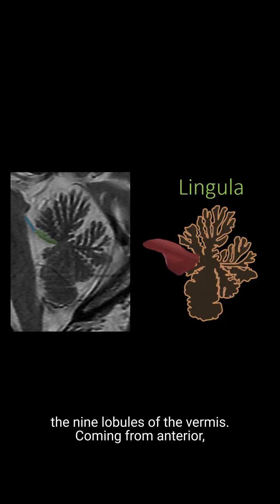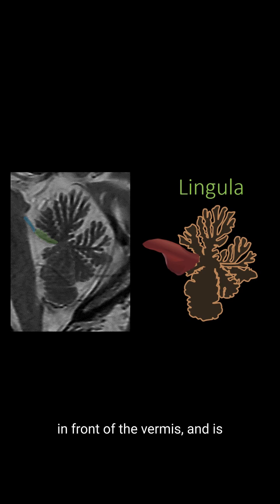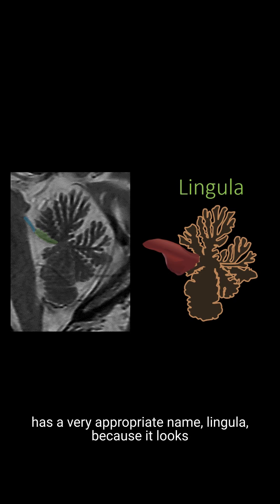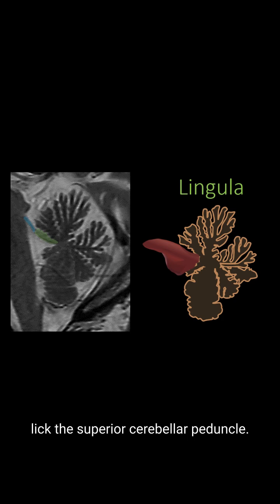Coming from anterior, the first lobule is the lingula. It sticks out in front of the vermis and is connected to the superior cerebellar peduncle. I can remember its name pretty easily because it has a very appropriate name — lingula — because it looks like a tongue sticking out of the vermis to lick the superior cerebellar peduncle.